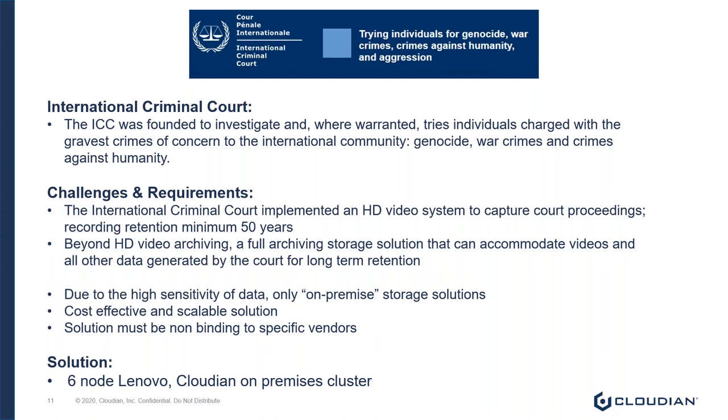Due to the highly sensitive content, the requirements were that they needed an on-premise storage solution. The solution had to be cost-effective and scalable. And this was a real challenge for many competitors — the solution had to be non-binding to specific vendors, meaning no proprietary file formats. The solution proposed was a six-node Lenovo-powered Cloudian cluster on-premise.